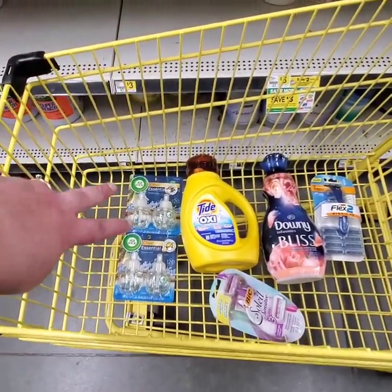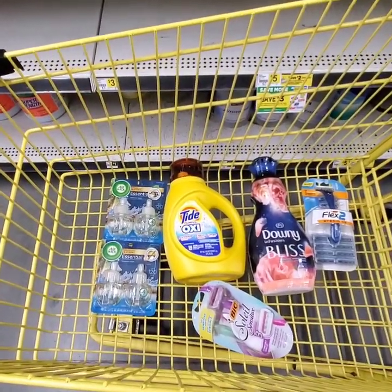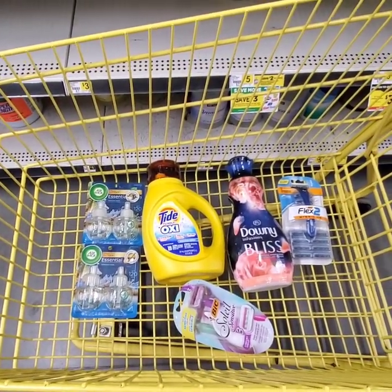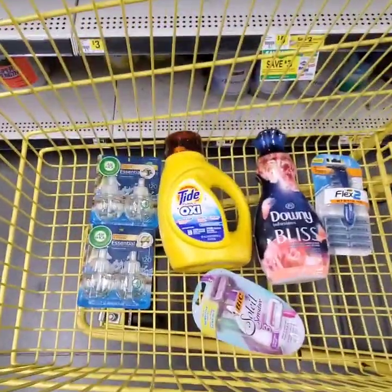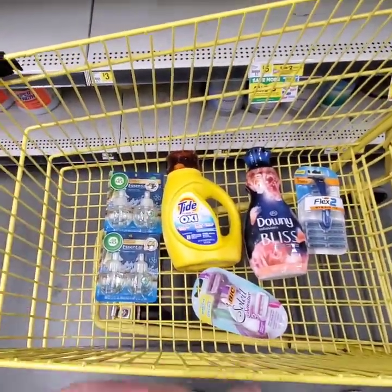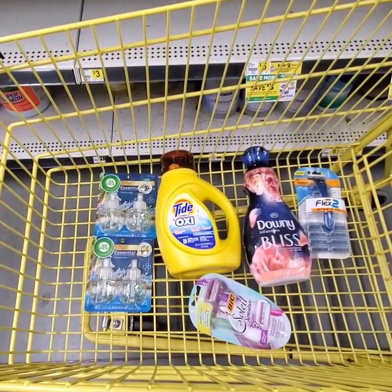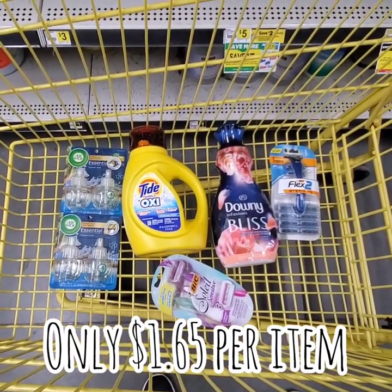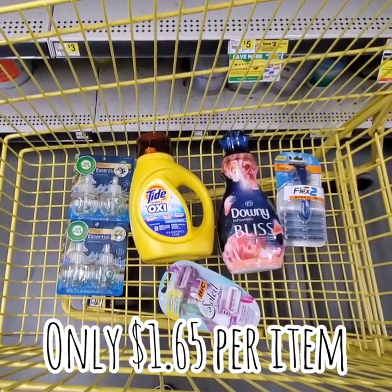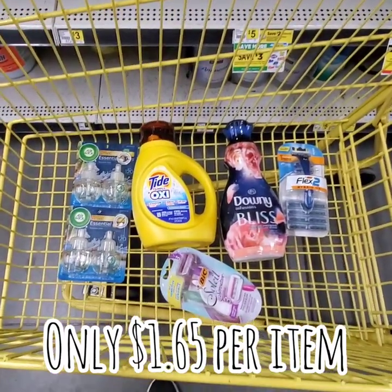You could not even buy two of these Airwicks for that, or for that matter two of these razors. So it's a really amazing deal — $9.95. That's literally like buying these two and getting these four items for free. Who doesn't love free laundry detergent, softener, and a great razor? $9.95 for all of this — that's six items for $9.95, which comes out to only $1.65 per item. I would pay $1.65 for each of these items.